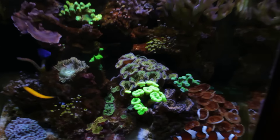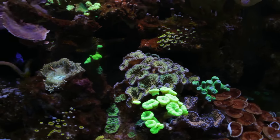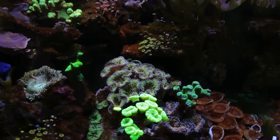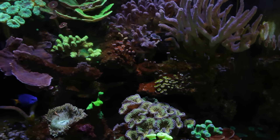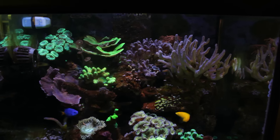Other than that, corals have just pretty much been growing out, filling up the tank nicely, so I'm just letting nature do its thing. I haven't pruned anything — if stuff grows over each other I just kind of let it be.